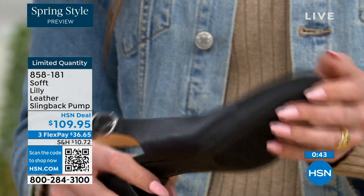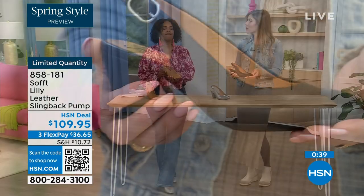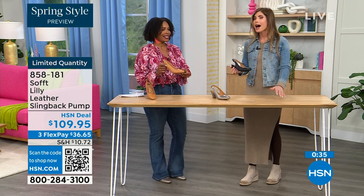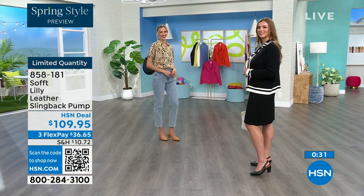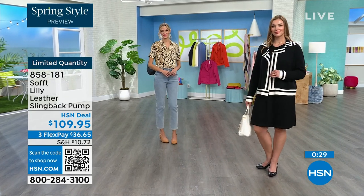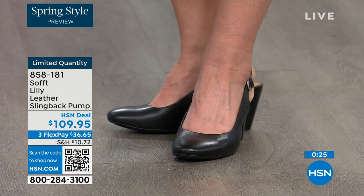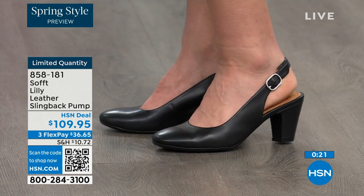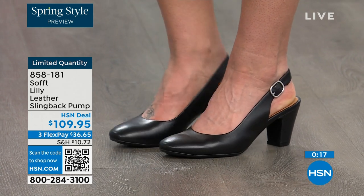With dressier heels, they have zero traction. In some restaurants, the floor is so slick — I feel like they oiled up the floor sometimes. But with these, you still have traction on the bottom. You're going to appreciate that. Our quantity is very limited. 858-181 is the item number to get those home.